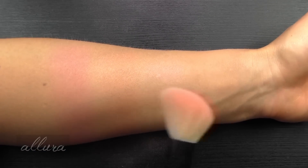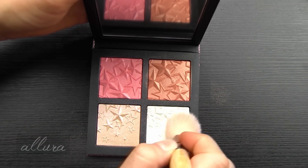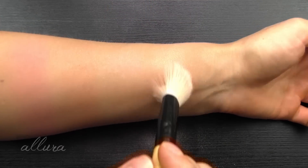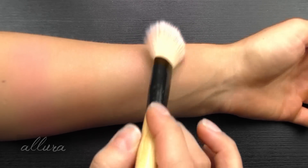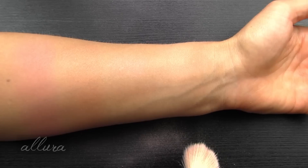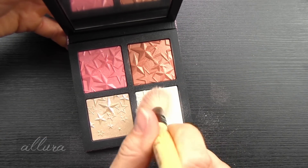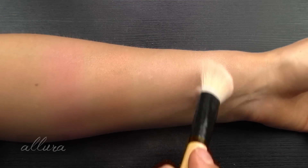I can see shimmer particles going over into the other shades too. And then fourth is another extra dimension skin finish in the shade High Sequency. This is a soft ivory shimmer - this one definitely melts into the skin really nicely. Beautiful on the skin. If you wanted to layer it, here's what a second layer looks like. It builds up to more of a slightly creamy frosty sheen.